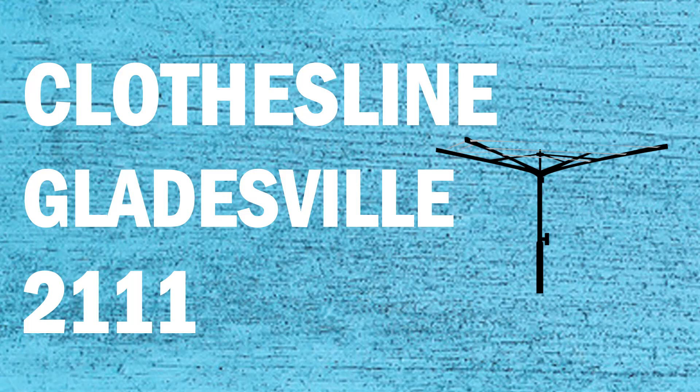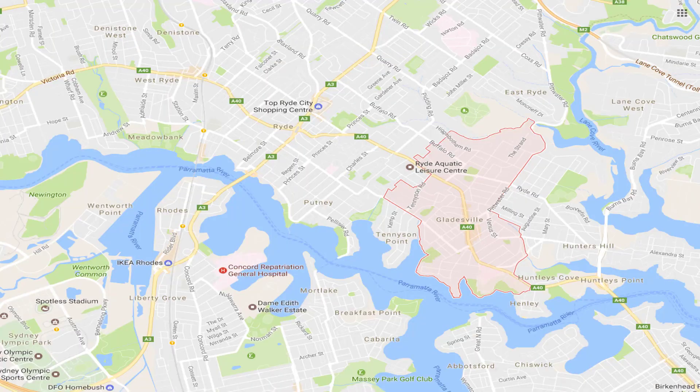If you're looking for a new clothesline or washing line in the Gladesville area of Sydney, Lifestyle Clotheslines can help. We cover the full Gladesville area and offer supply only or supply and installation if you need help with installing your new clothesline or washing line in the Gladesville area.